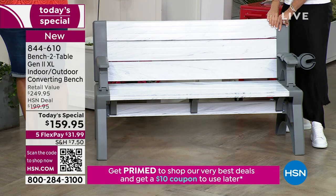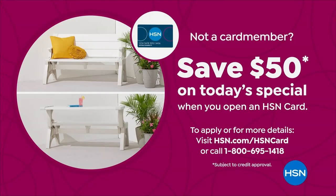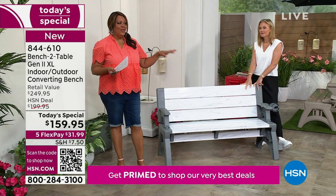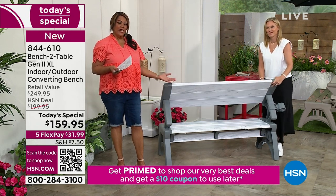You also want to get it today because you can get an extra $50 off when you apply for your HSN card. Call the number on your screen or go to hsn.com/HSNcard — apply and buy, then you get the $50 and you get extra seating and fine entertaining.